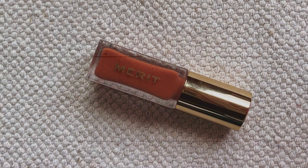Then for some neutrals, I'm bringing the Merit Oh Natural Tinted Lip Oil. This is great — it's what I have on my lips today alongside the lip liner. It's so easy to just throw on. It's moisturizing, gives you a little bit of color. Merit, you're doing everything with this lip oil. And I love it — it's always in my purse, so I can't not bring it.